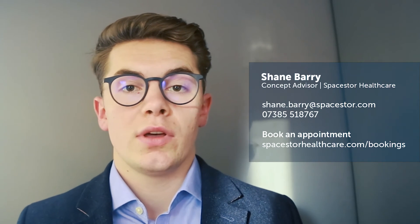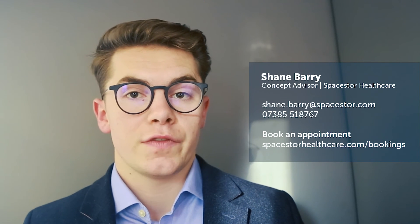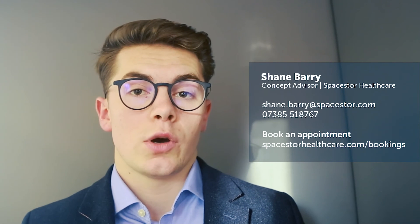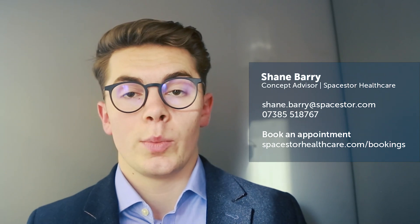If you want to know any more, please get in touch with me. You can contact me at shane.barry@space.healthcare or give me a call at 07385 518 767. Alternatively, you can head over to our website and book an appointment at www.spacehealthcare.com/bookings. I'd be glad to hear from you.